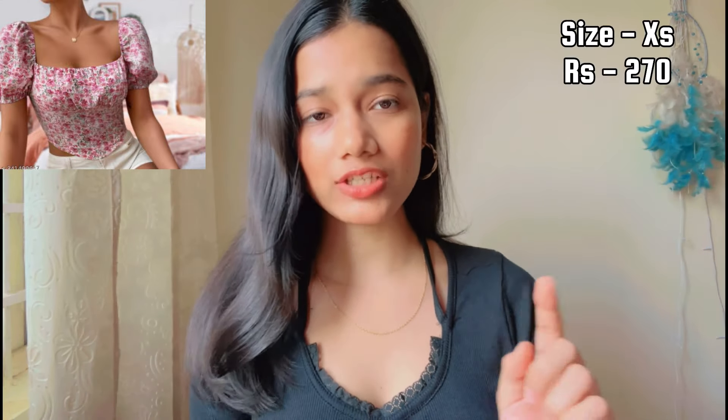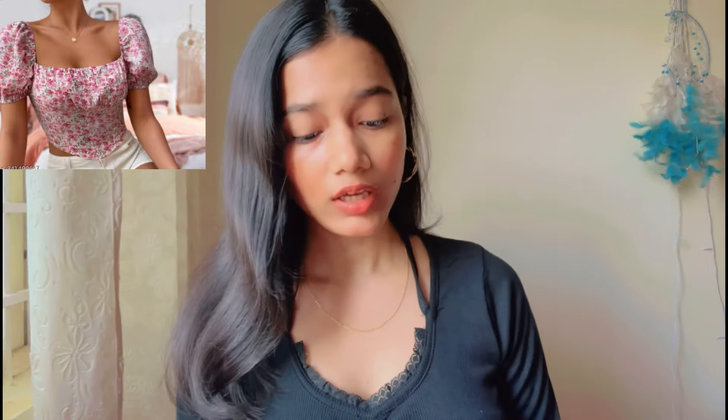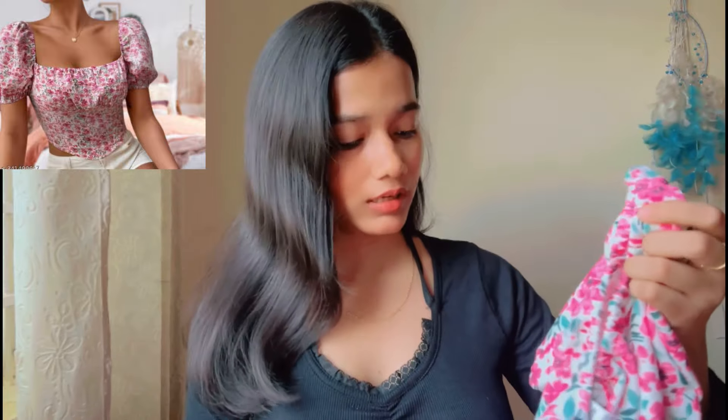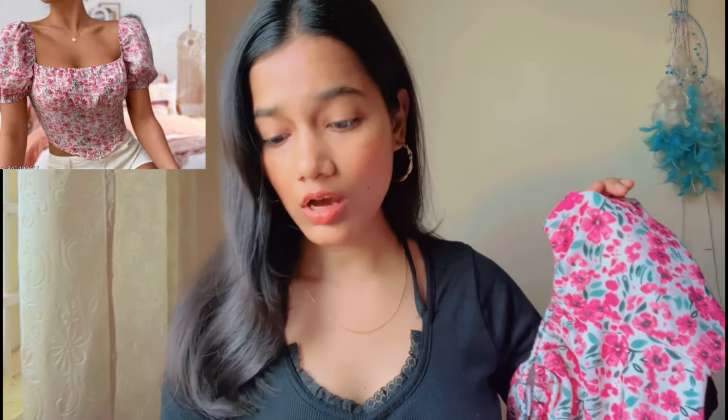The next top is from K-Mittige brand. It's called the Aguile Trendy Crop Top Digital Print Top and the price is ₹270. What they showed in the catalog is not exactly what I received — I don't think it is the same. I haven't tried it yet so I'm not sure how it will fit. Honestly I don't like it based on what was shown in the catalog.